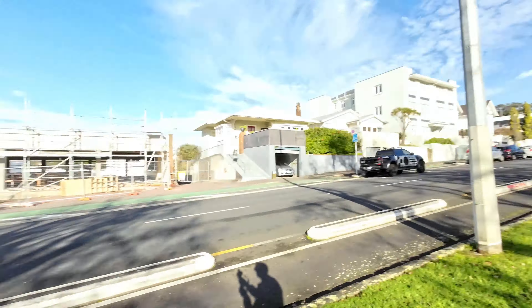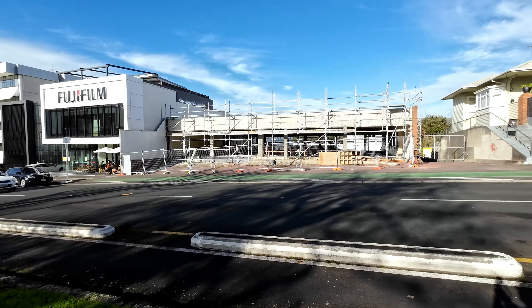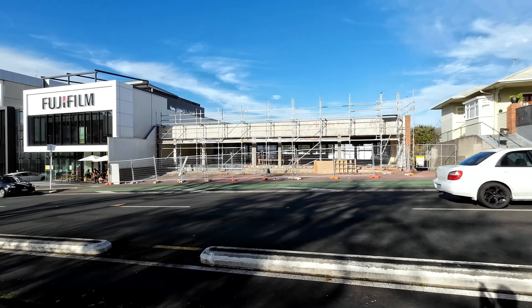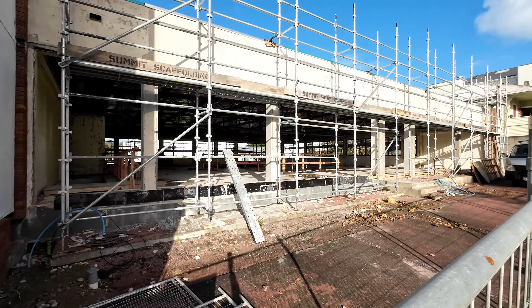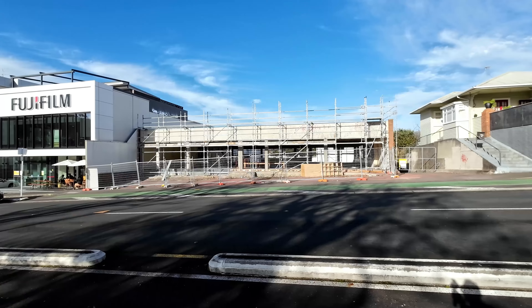At the moment there's what I'd argue two big projects happening on the road, in addition to that it's peppered with a couple of others. First up we've got this project right here — this is 77 Carlton Gore Road, and this is being described as a refurbishment of an existing building, but as you can see they've basically stripped it right back to the skeleton.